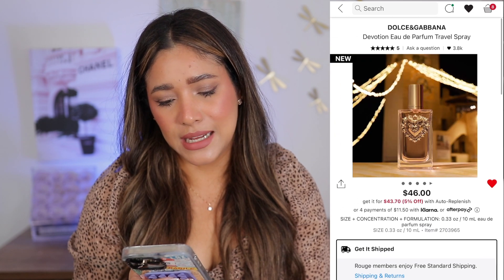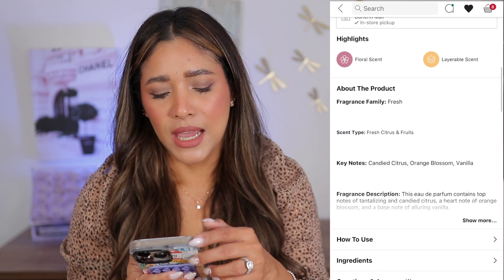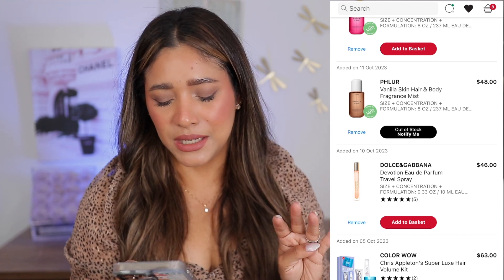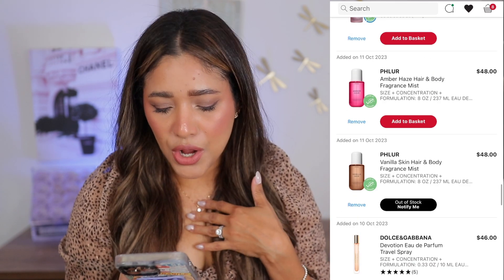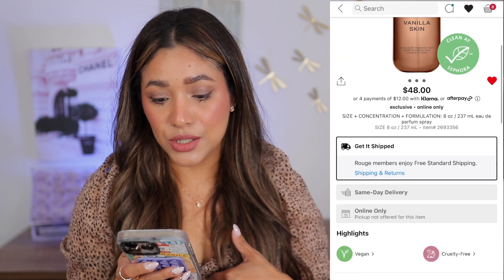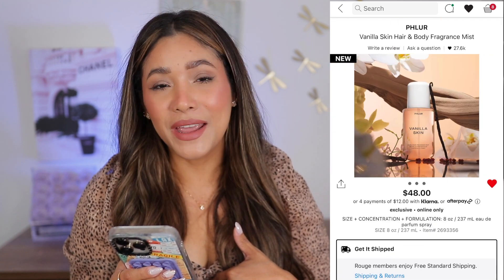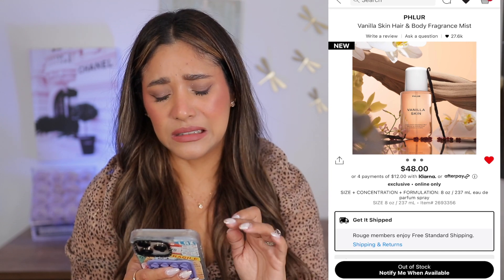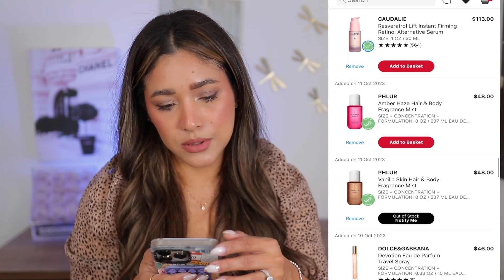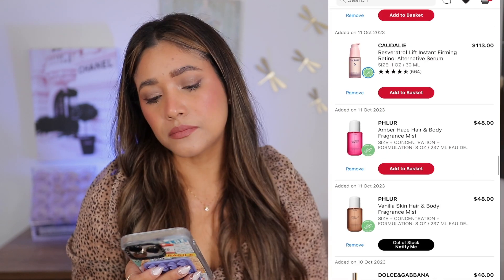Now this Devotion by Dolce & Gabbana — I hear very good things about it. It is a fresh citrus scent with orange blossom — very citrusy, and that's why I'm leaning towards no for this time of year. I'm going to leave it there but I'm not sure. Oh no, it's out of stock — I'm heartbroken. Vanilla Skin — this is the one I wanted for my hair. I don't know, we'll see; I hope it comes back in stock and I'm going to sign up for notifications.